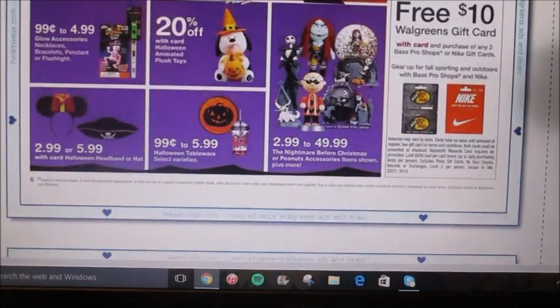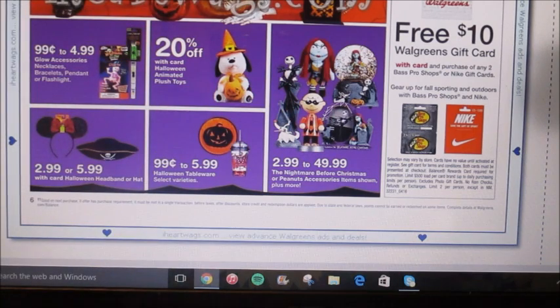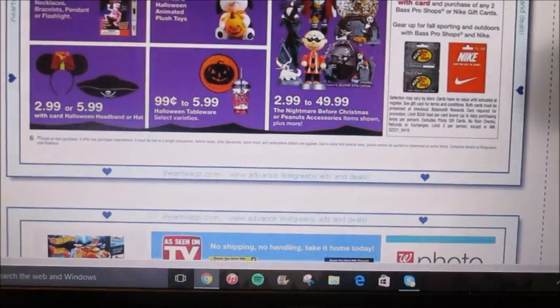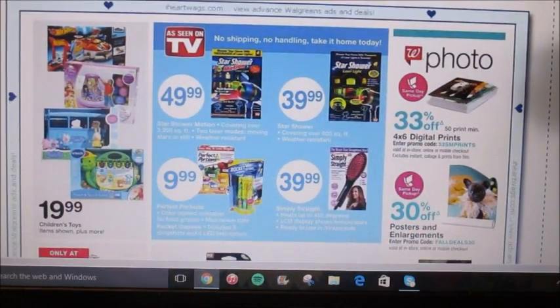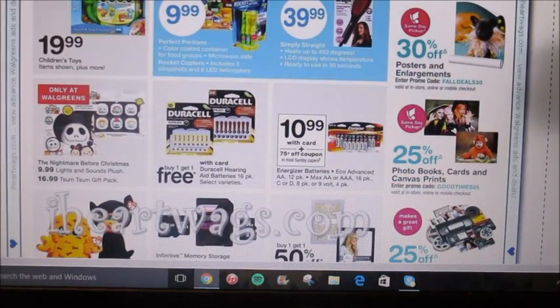They're coming out with all of their Nightmare Before Christmas items — you can see them all advertised here. Walgreens has the best Nightmare Before Christmas stuff. I got a big Oogie Boogie pillow last year and I love it — it's green. They're also offering the Nightmare Before Christmas lights and sound plush and the Tsum Tsums. I know that's not really coupon-related, but if you are a collector, that is definitely something you can look at.